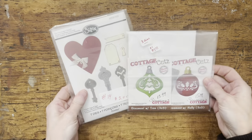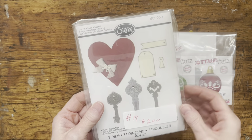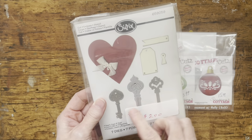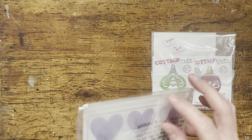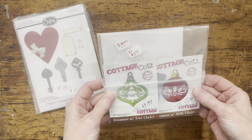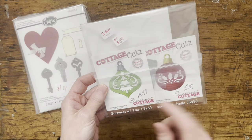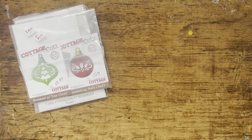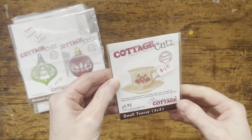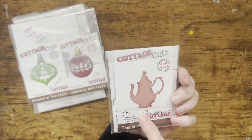I did find a few Cottage Cuts dies and a scissor die. This one was two dollars. Those keys will be fun to die cut and I can do some fun things with them. This was five dollars - these are Cottage Cuts dies, which I do like their dies. You get this one, this one, and this one. And there was also one with tea cups and stuff - I love tea cups. So there were both of these.